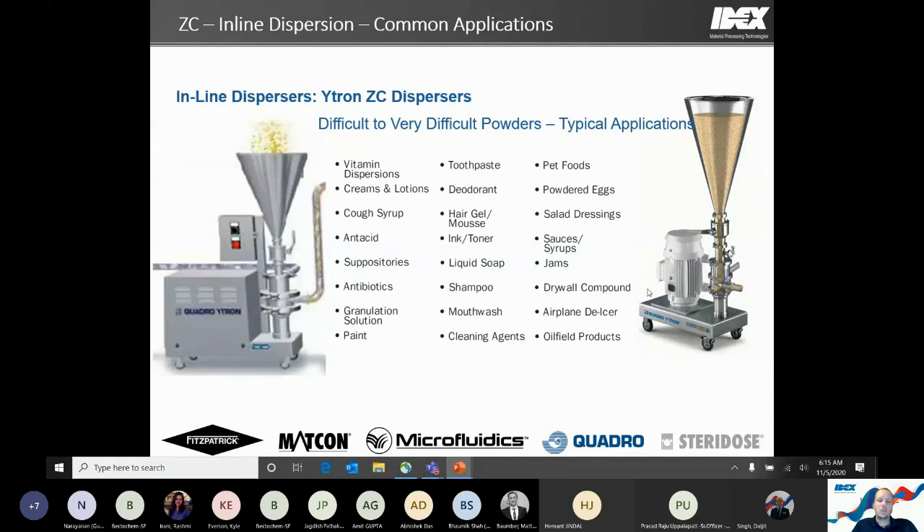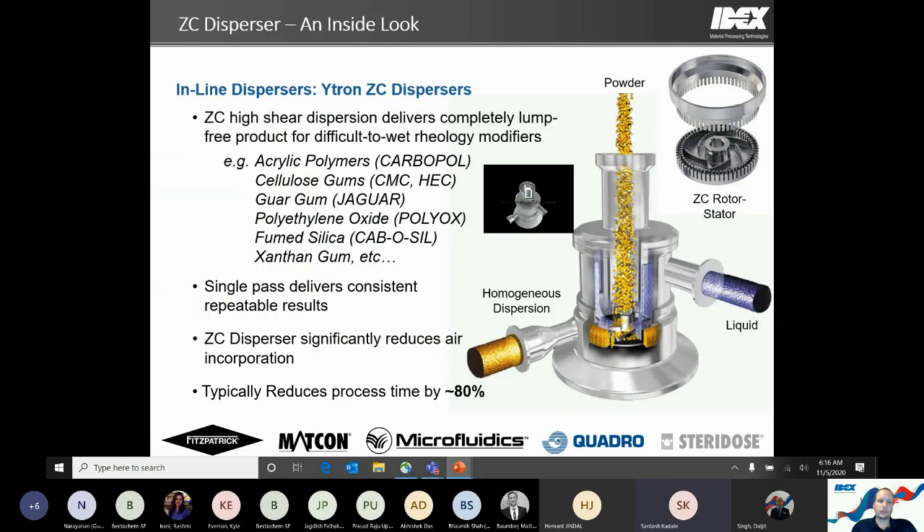With the ZC, many of these applications — including numerous personal care and food products — can be addressed. Some of the different powders we might work with include carbapol or carbomer in the personal care industry, probably the number one most difficult type of product to disperse. The ZC was actually designed many years ago with dispersing carbapol in mind. There are also all kinds of different gums and other thickeners we can address.